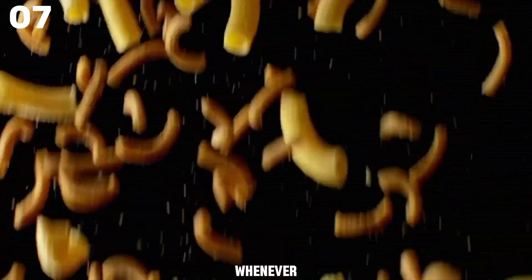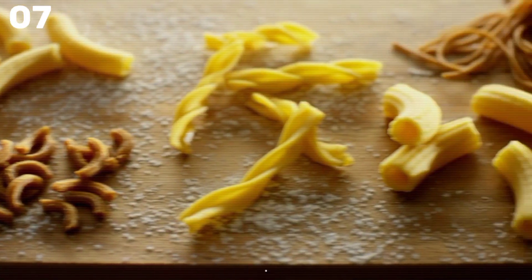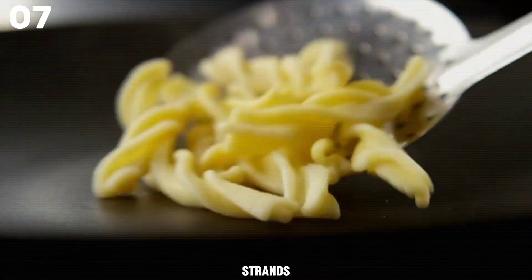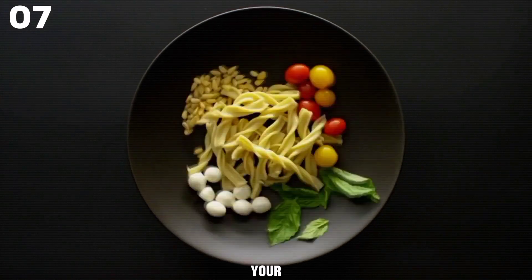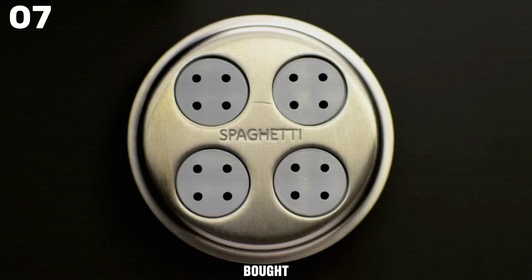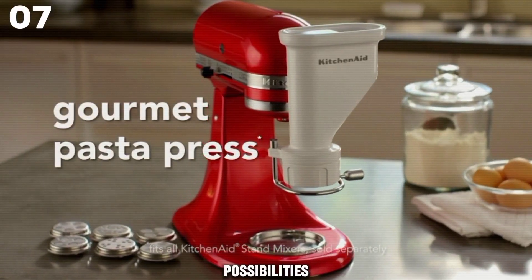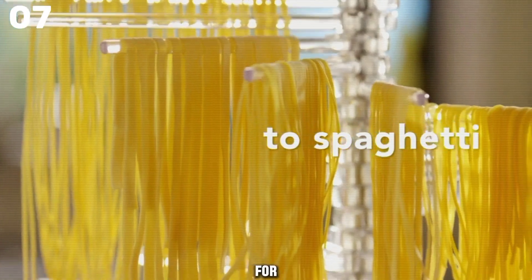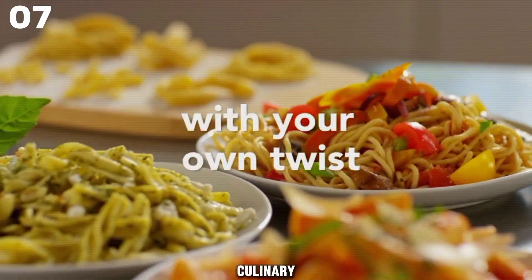The pasta press attachment and all its parts are conveniently stored inside a dedicated storage case, ensuring easy access whenever you're ready to get cooking. Plus, with a built-in wire cutter, you have complete control over the length of your pasta strands. Say goodbye to store-bought pasta and hello to endless possibilities with the KitchenAid Pasta Press Attachment — the ultimate tool for pasta enthusiasts and culinary adventurers.